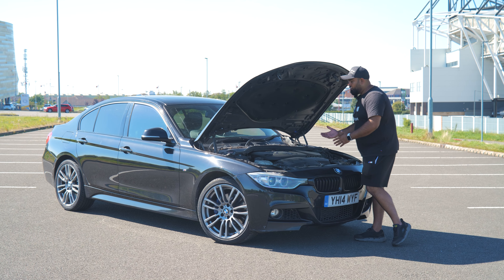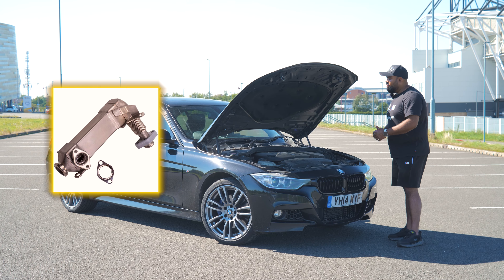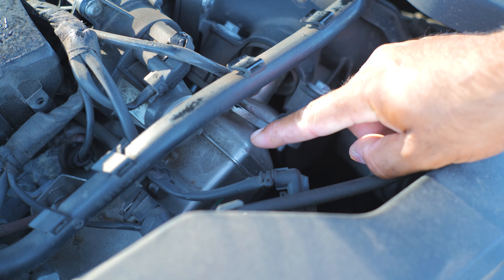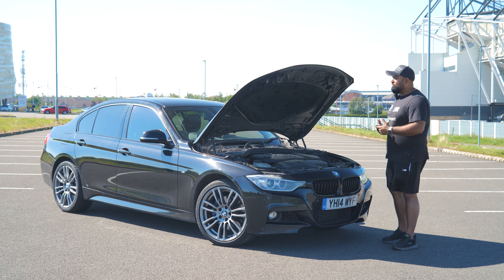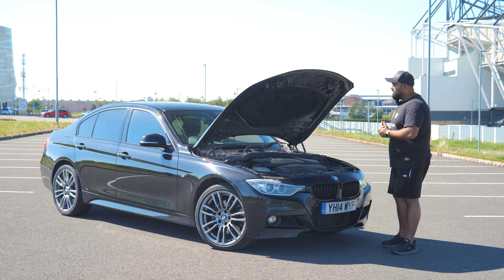Next we're moving on to the EGR cooler. These do fail internally and leak, or they start to give you emission issues. Also the EGR valves — they start to give you emission warning lights and rough running. That's another issue with this 320d.